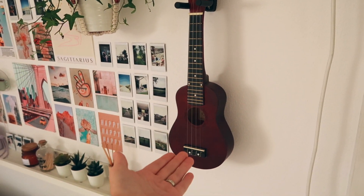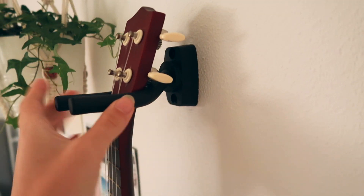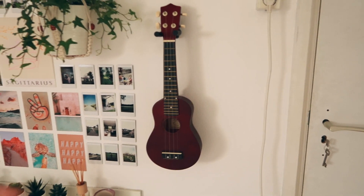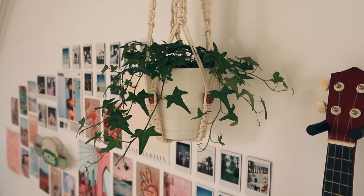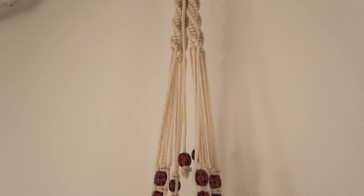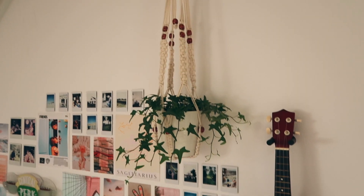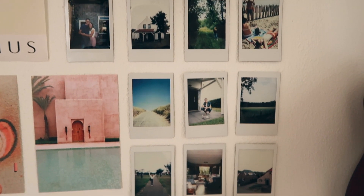Going back to the wall — first we have my ukulele. I thought I'd put it up on the wall, so I got this little holder for like six euros and put it on the wall. I really hope I'm gonna use it more often. Then we got this plant — the plant itself is from IKEA, it's a real one, and it's really pretty. The plant hanger is from Amazon. I will put it in the description.